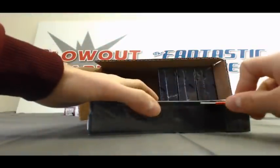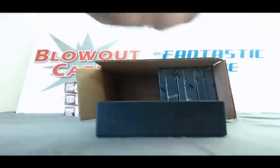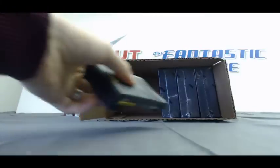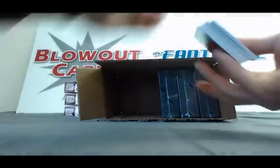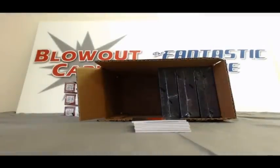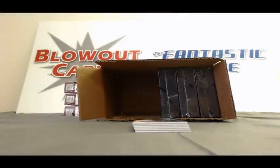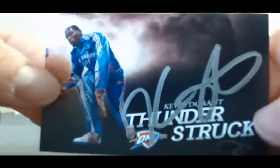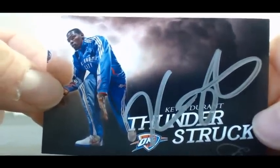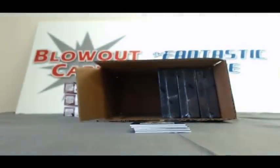Box number 3 — another thin pack. We'll start off with Crusade Marc Gasol, number 25. Base of Eric Gordon, number 10 of 99. And then — Thunderstruck, on-card — Kevin Durant. Boom! Awesome hit right there. That is sick — numbered 8 of 10. Tremendous hit on the Kevin Durant.